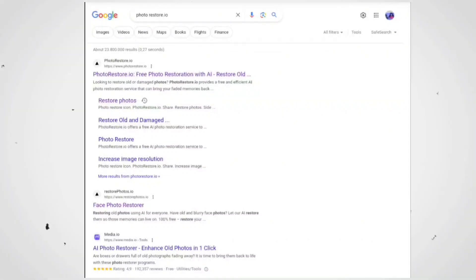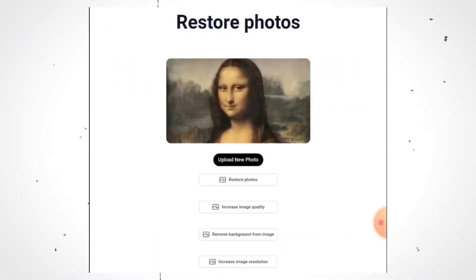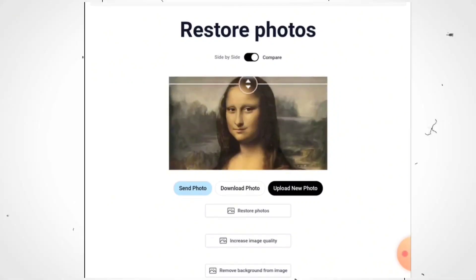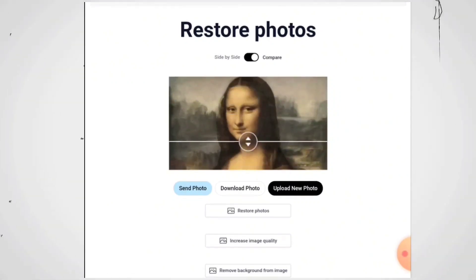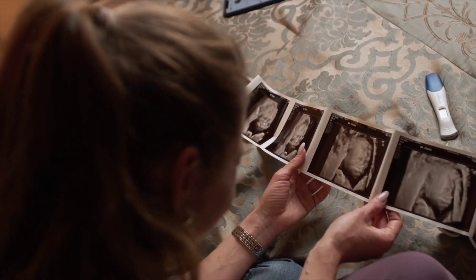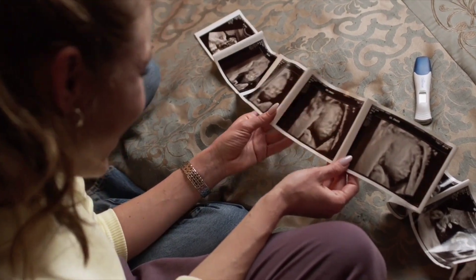Just Google PhotoRestore.io, upload your photo, and watch the magic happen. You can see this is our original photo, and this is the restored photo. If you want to compare these two photos, you can also do a live comparison by enabling the side-by-side button given above. After that, you can download the image by clicking on the download button.